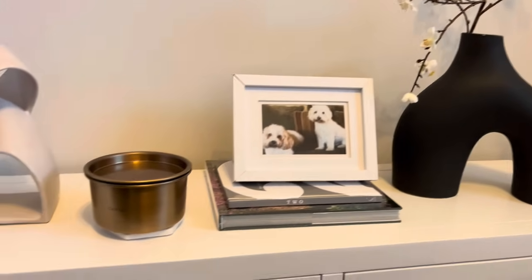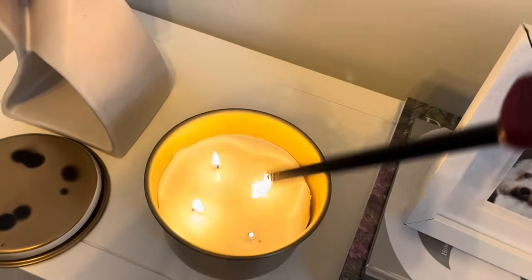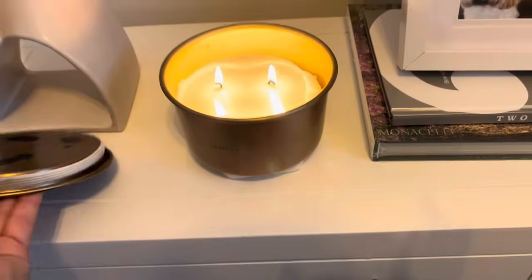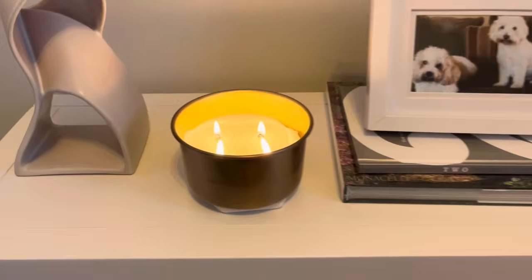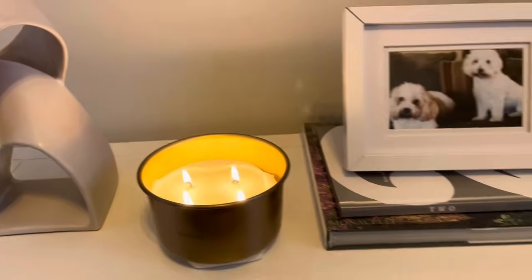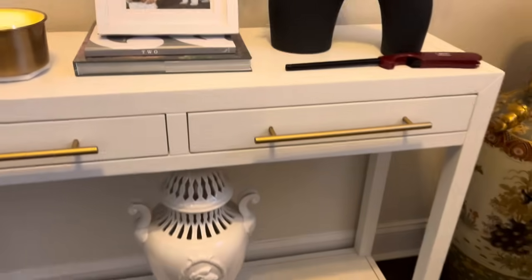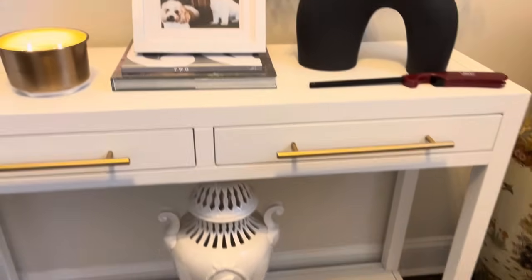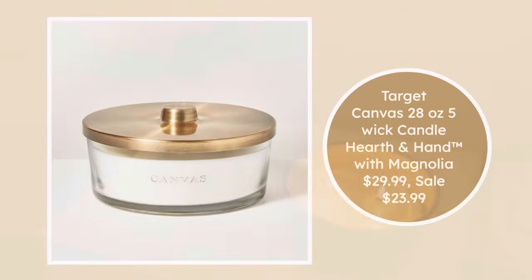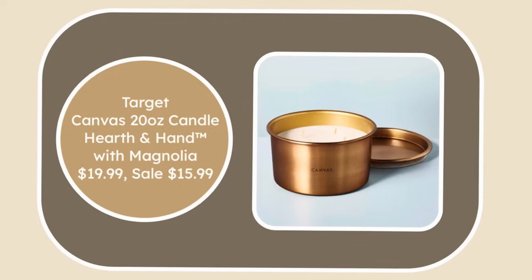One of my favorite candles is one I'm also going to recommend — the Canvas Scented Candle by Threshold at Target. The lid looks a bit rough there because I just put it on to put the candle out, but if you want the essence of a spa in your home, this is the candle to do that. It's not an autumnal situation at all — it will smell like an upscale boutique hotel. There are two or three versions, but I love this one and the other glass one with a gold lid, and I'll tag those.